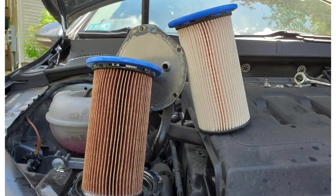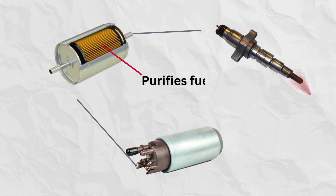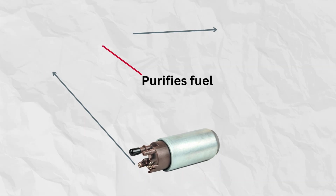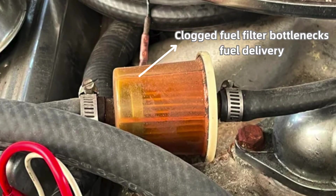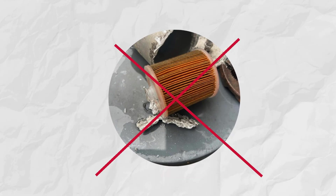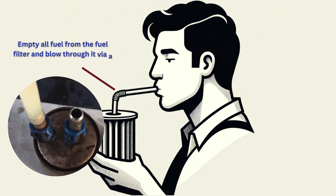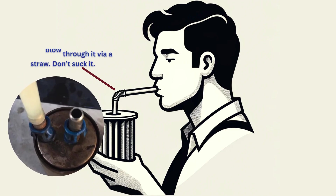1. Clogged fuel filter. The purpose of a fuel filter between fuel pump and fuel injectors is to filter out all impurities in the fuel before it is injected into the engine. A clogged fuel filter bottlenecks fuel delivery. Accelerating demands more fuel, but the restricted filter can't keep up, resulting in hesitation and loss of power. Check by blowing through the inlet port — resistance indicates blockage.